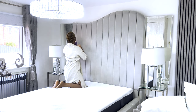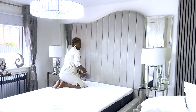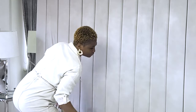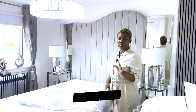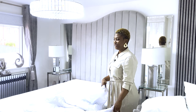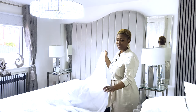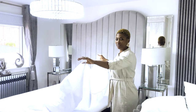Just make sure you clean everywhere because dust is everywhere — you'll be surprised. The first thing I usually put on my bed is a mattress protector. I feel like that protects it from anything — liquid, spillage, anything — and it protects the mattress from getting damaged. So first thing first: mattress protector.